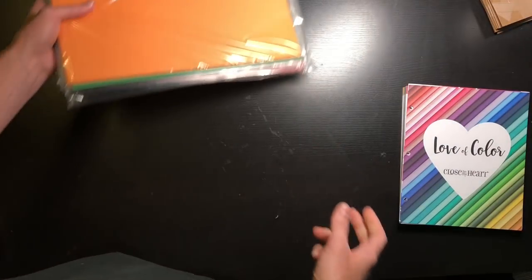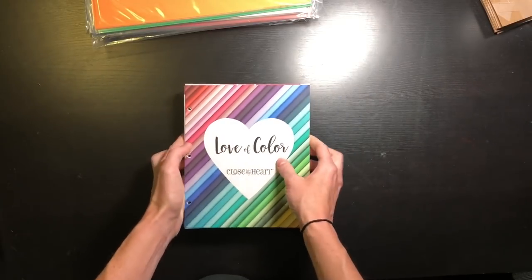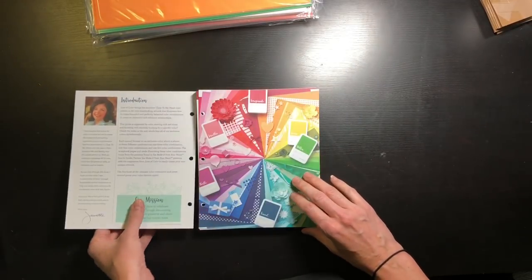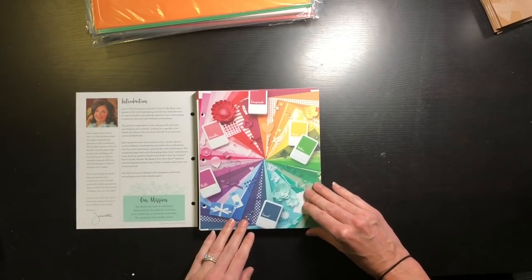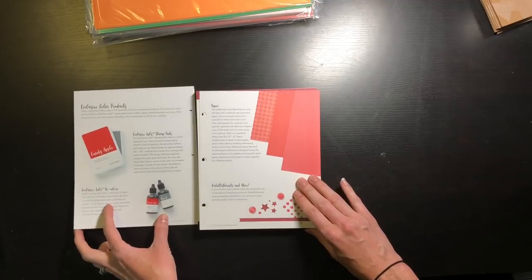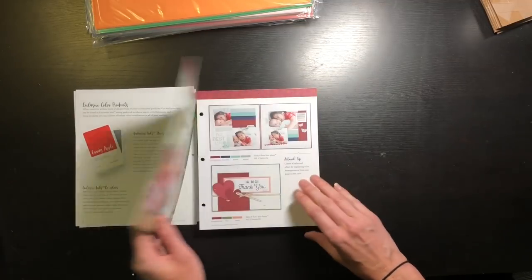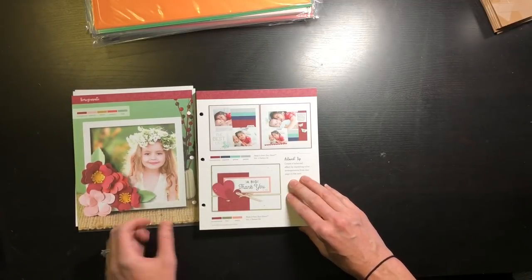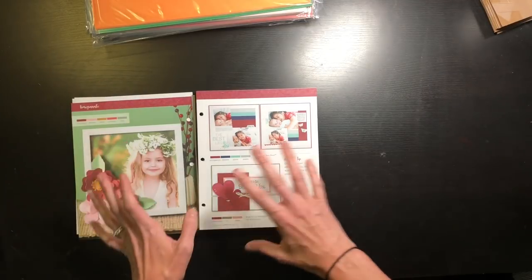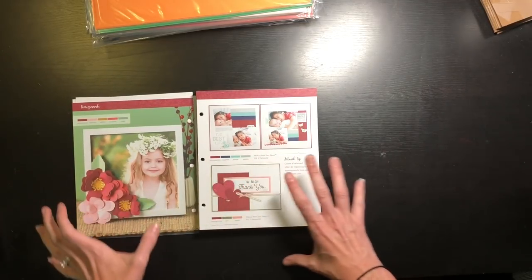Here is the new book and I'll just walk you through it. Look how beautiful that is — I just love that picture. The way it's set up is it talks you through the color products, and then there is a spread for every color. This one is Pomegranate and it goes through the colors like through the rainbow.